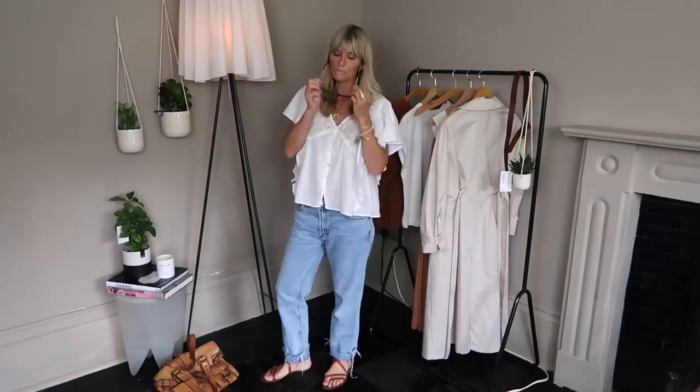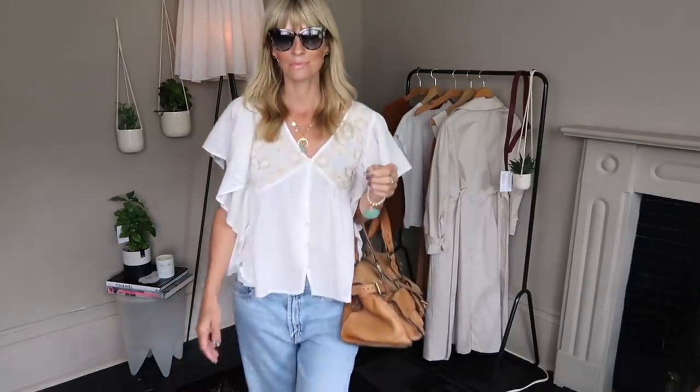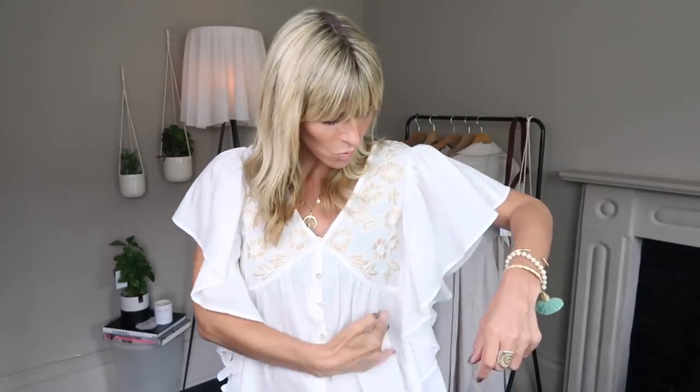Next up is this gorgeous floaty embroidered blouse — I think it's beautiful and I've been living in it since I got it, so the cost per wear is next to nothing. Through summer I like a couple of white tops in my capsule wardrobe — floaty, a little bit bohemian, with frills and interesting details. It's got buttons all the way down the front in a slight contrast beige, and beautiful gold embroidery all across the chest. The frill runs all the way down to the hem, which is something a bit different. Tops like this generally don't go out of fashion — it's just a pretty white top.